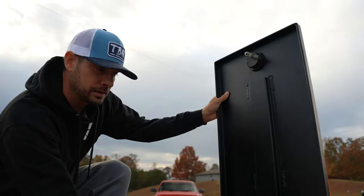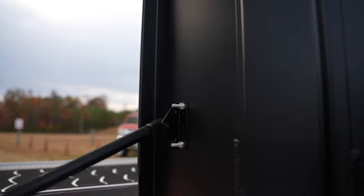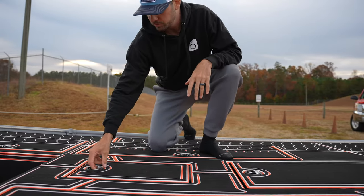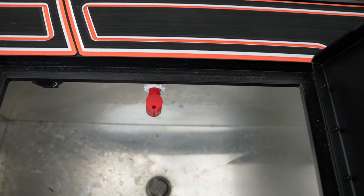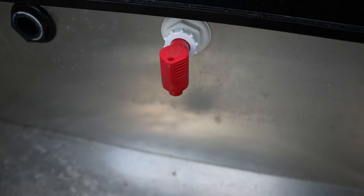On some of the bigger lids in this build we used struts — I don't always strut lids, but on the ones where it's necessary we will. Directly in front of the tackle storage area we've got that tournament live well. This is a Tiny Boat Nation Outdoors live well tub with the Flow Right pump-in, pump-out aerator combo — all Flow Right drains, quick-lock fittings, hose, and their entire live well kit.